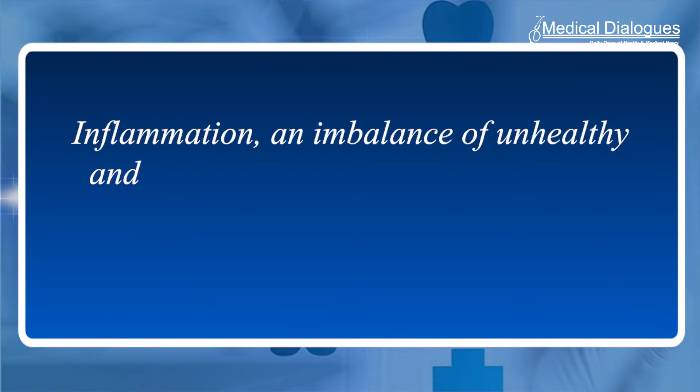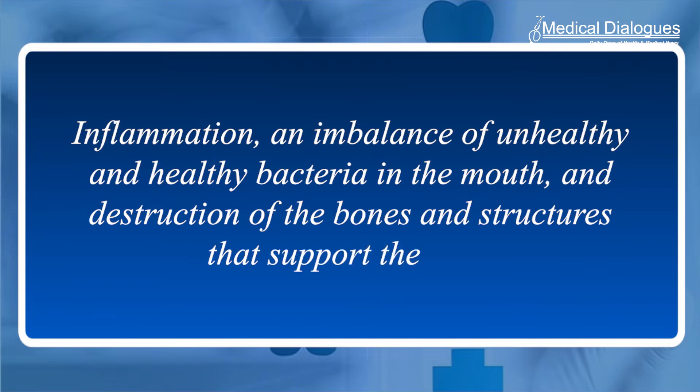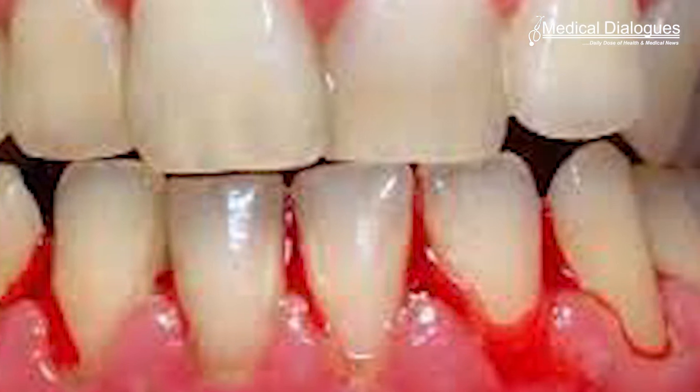It is marked by three components: inflammation, an imbalance of unhealthy and healthy bacteria in the mouth, and destruction of the bones and structures that support the teeth. Uncontrolled gum disease can lead to painful and bleeding gums, difficulty chewing, and tooth loss.